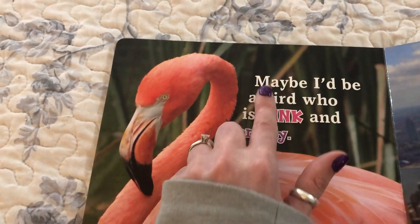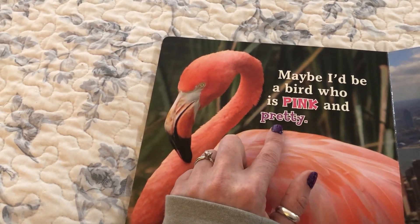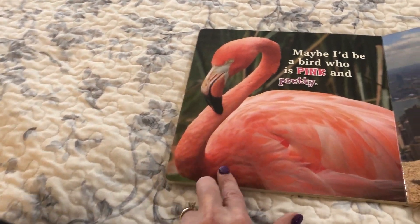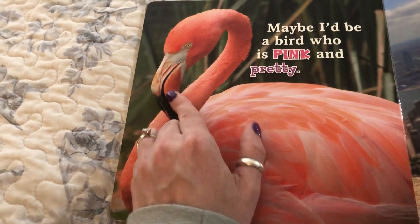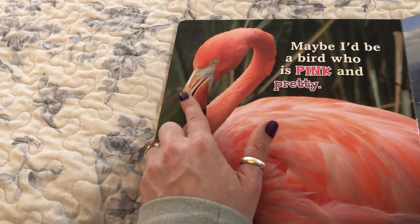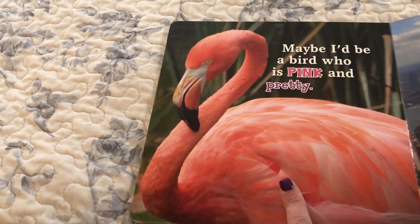Maybe I'd be a bird who is pink and pretty. Look at this bird — it's got a long graceful neck just like a swan, but is this a swan? A swan has a straight black beak. This is a bent beak with white and pink and black. This is a flamingo, friends.